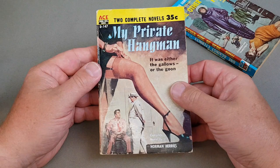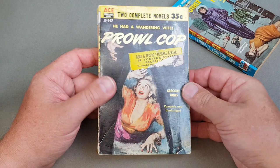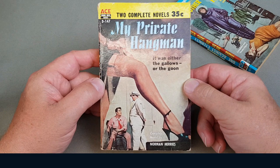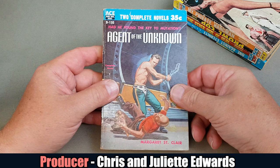They don't often turn up in the UK and when they do they're usually in a bit of a state. This one I've picked up over here — it's got a little address visible where someone's torn off a label. But this is a crime one so it's got yellow, and the science fiction ones had the blue. This is 'Prowl Cop' by Gregory Jones and on the other side 'My Private Hangman' by Norman Harries — look at this: it was either the gallows or the goon. Well, I'd choose the goon I guess.